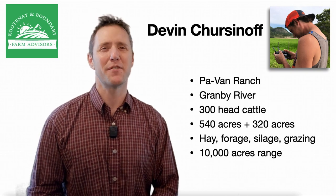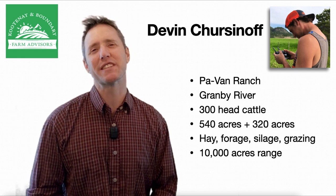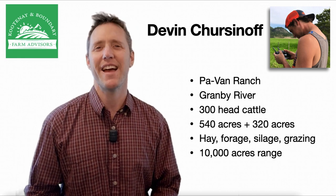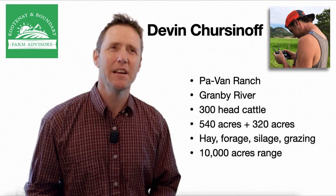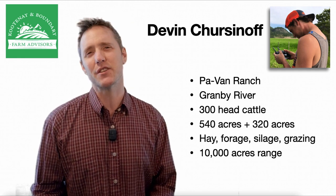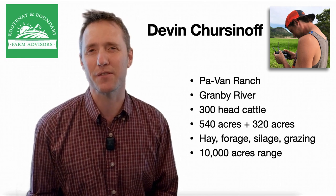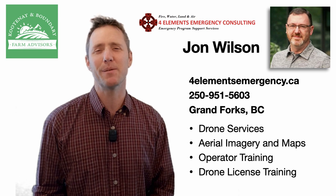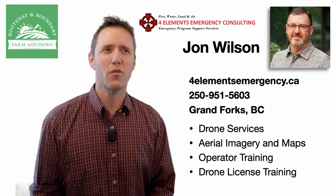Starting us off tonight is Devin Chersenoff of Pavan Ranch, to tell us how high-resolution maps made by drones at different times of year really helped him understand a number of management issues he was facing and hone his management practices and strategies. The maps were made by John Wilson of Four Elements Emergency Consulting in Grand Forks, who uses drones regularly in his work and wanted to try mapping a ranch.